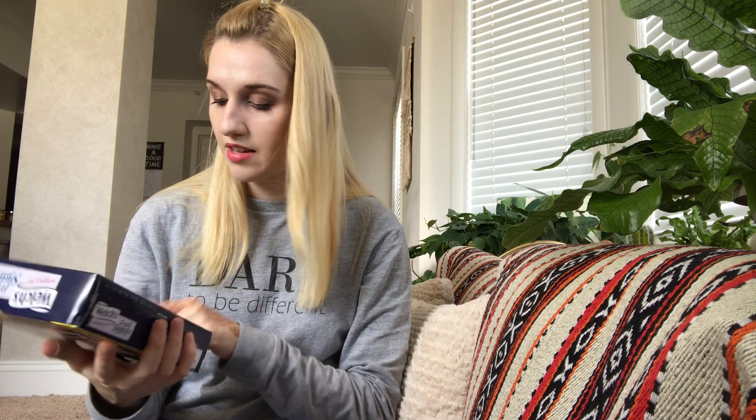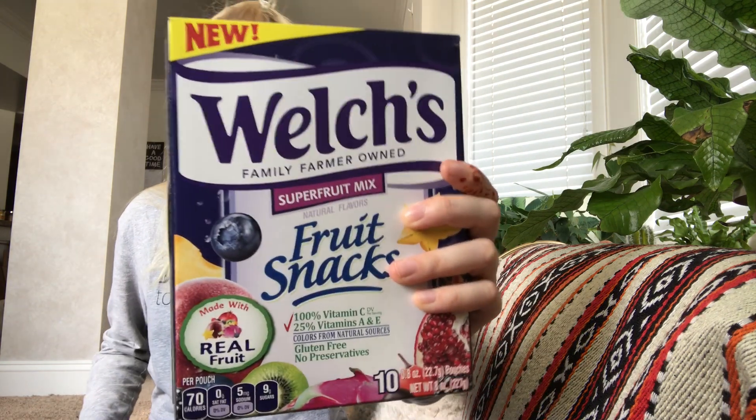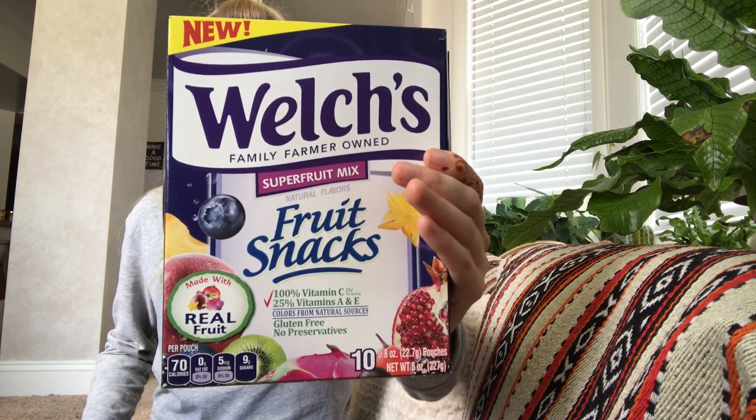The last item in the box is from Welch's. These are the Super Fruit Mix Fruit Snacks — 10 packs of them. These retail for $2.99.